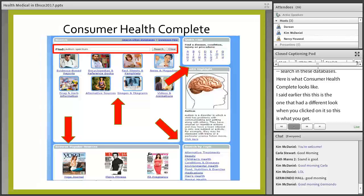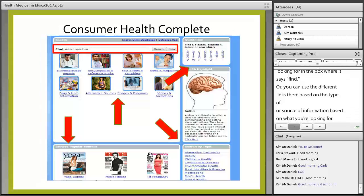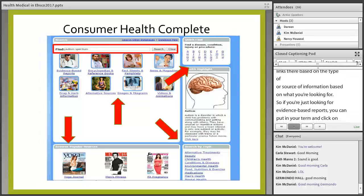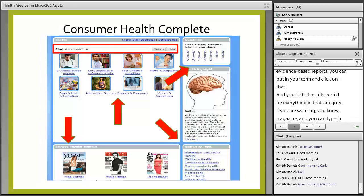At the top you can type in whatever you're looking for in the box next to where it says 'Find.' Or you can use the different links based on the type of information or source — if you're just looking for evidence-based reports, you could put in your term and click on that. If you want magazines, type your search term and click on 'News and Magazines' and all your results would be from there.